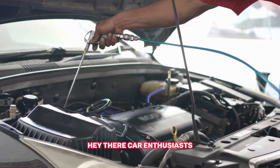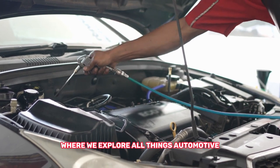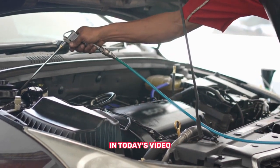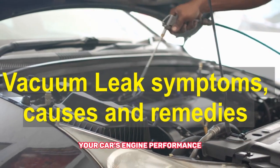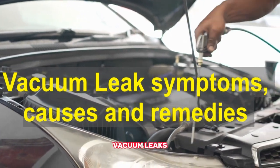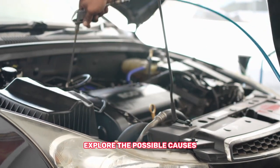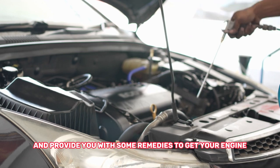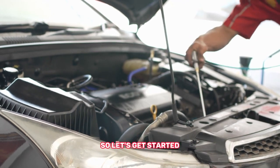Hey there, car enthusiasts. Welcome back to our channel, where we explore all things automotive. In today's video, we'll be diving into a common issue that can affect your car's engine performance: vacuum leaks. We'll discuss the symptoms that indicate a vacuum leak, explore the possible causes, and provide you with some remedies to get your engine running smoothly again. So, let's get started.